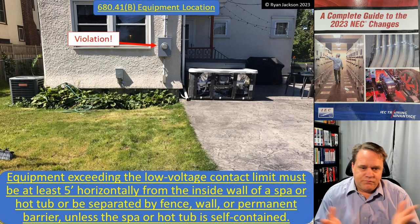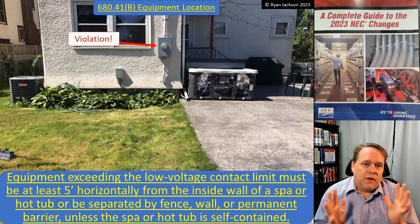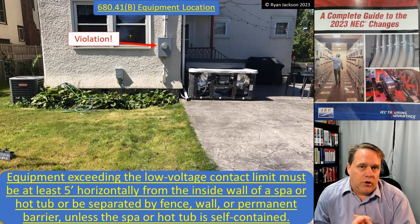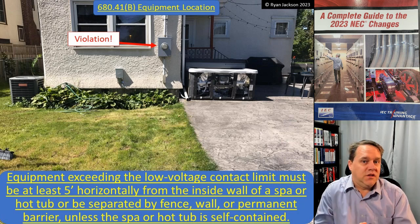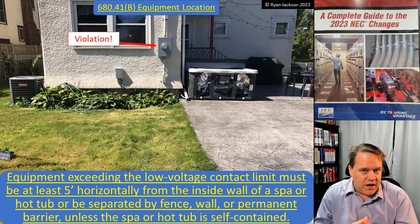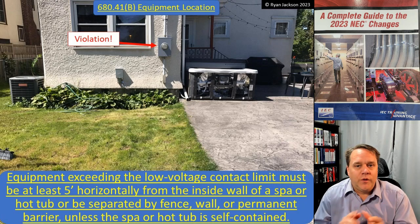This is a nice clarification that removes all ambiguity: electrical equipment cannot be within five feet of the hot tub unless you have a fence or permanent barrier, or unless it's low voltage equipment that does not exceed the low voltage contact limit defined in Article 100 — typically around 15 volts, depending on whether it's AC, DC, or chopped DC. For most purposes, just keep everything five feet away from the spa or hot tub and you'll be good to go. We have one more video to cover in Article 680, so I hope you'll join me tomorrow.